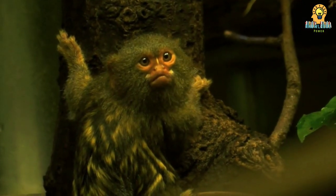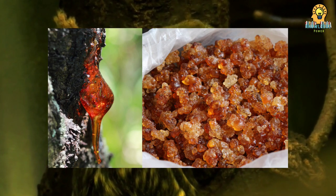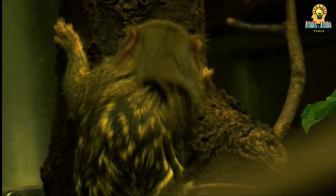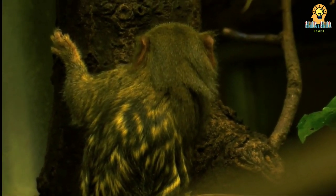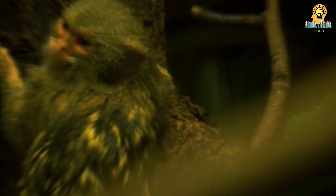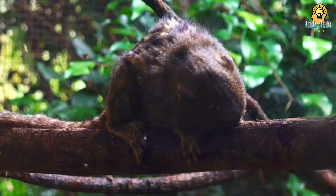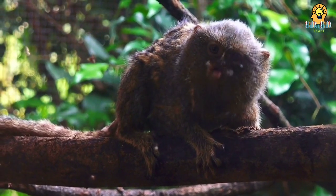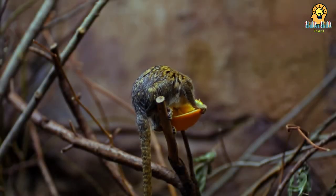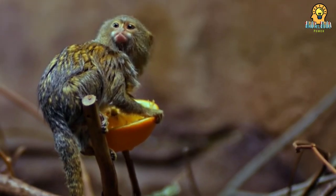The ability to climb is important for pygmy marmosets, as tree sap is their favorite food. They scamper up and down trees and thick vines head first and gouge a hole in the bark or vine with their sharp lower teeth, using an up and down sawing motion. When the sap puddles up in the hole, they lap it up with their tongue. Pygmy marmosets have certain trees they like within their territory and can make up to 1,300 holes in each tree. Sometimes they lie in wait for insects, especially butterflies, which feed at the sap holes.